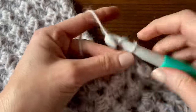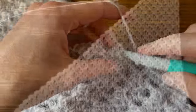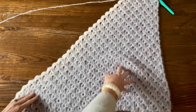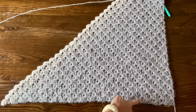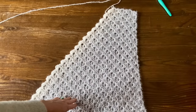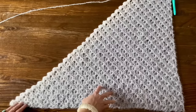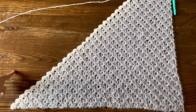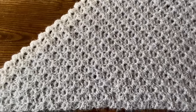After row 36, all remaining rows are decrease rows starting with row 37. We're going to keep getting fewer blocks per row until we have just one block left and can fasten off. Every row from now on starts the same way: slip stitch in the first half double crochet, slip stitch in the second half double crochet, and then slip stitch into the chain two space. We're not going to chain four anymore, ever.